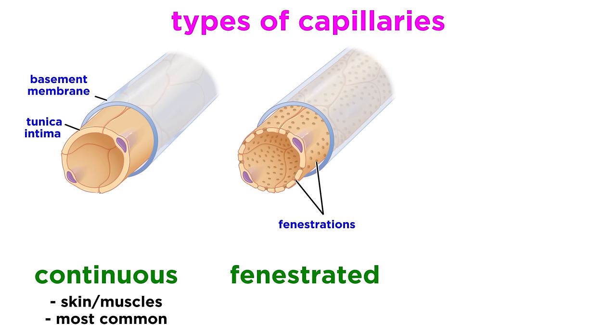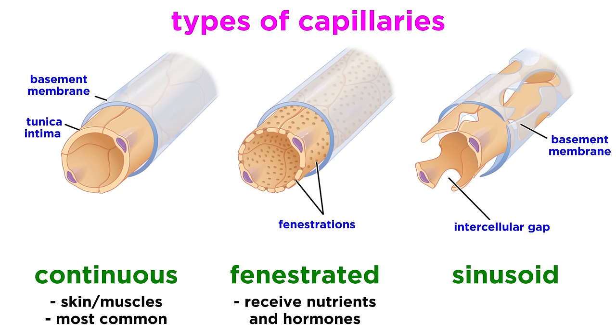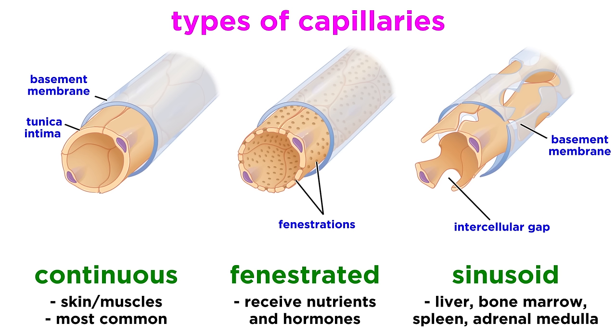There are fenestrated capillaries, which are covered with pores, allowing them to receive nutrients from digested food and to allow hormones to enter. And then there are sinusoid capillaries, found only in the liver, bone marrow, spleen, and adrenal medulla.